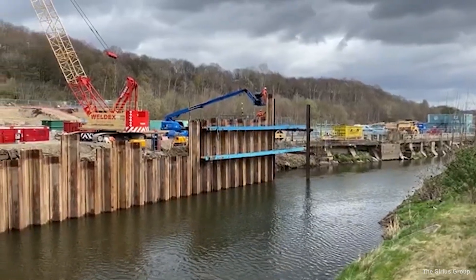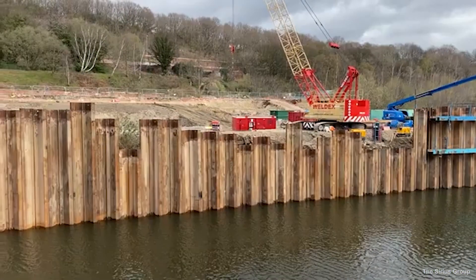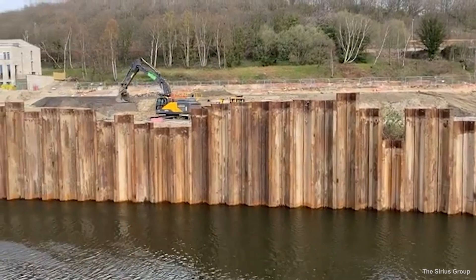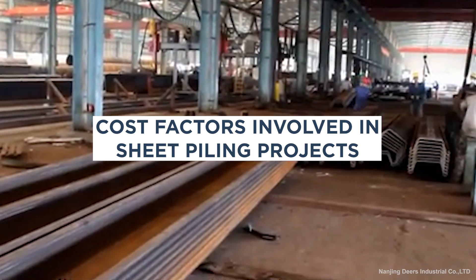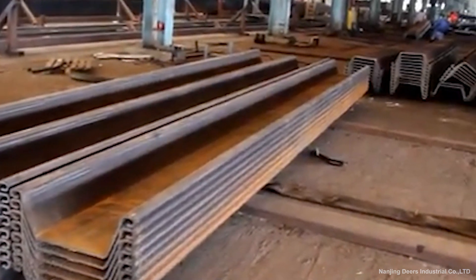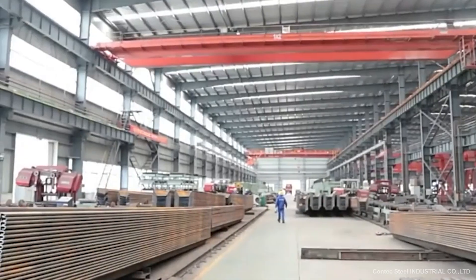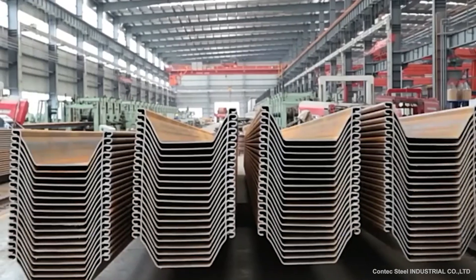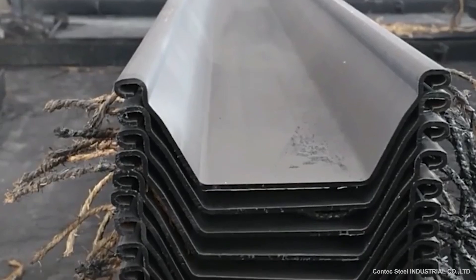When planning sheet piling projects for storm protection, understanding the various cost factors is crucial for budgeting and decision-making. These costs encompass material, installation, and ongoing maintenance expenses, all of which contribute to the overall investment. The choice of materials significantly affects cost — steel sheet piles are typically more expensive due to their strength and durability, whereas vinyl and composite sheet piles might offer a more cost-effective solution depending on the project's requirements. Material costs can also vary based on market conditions.